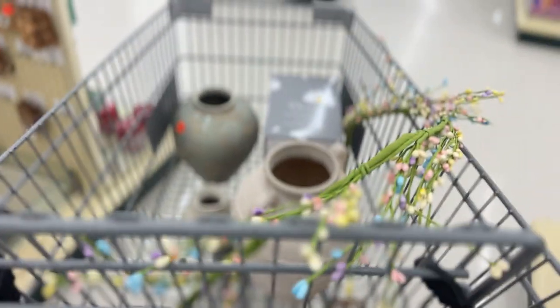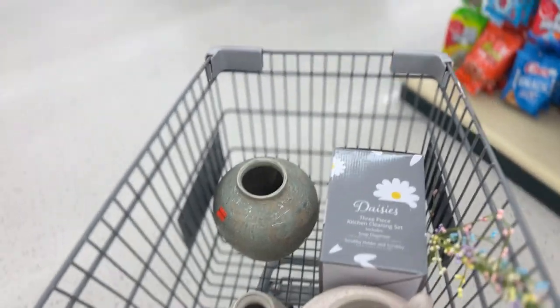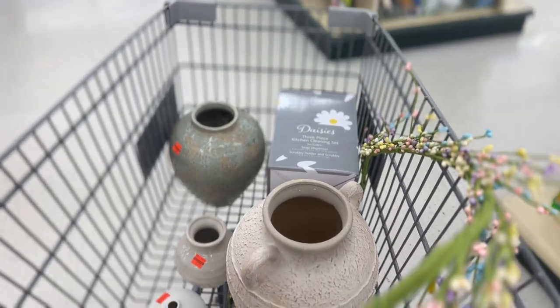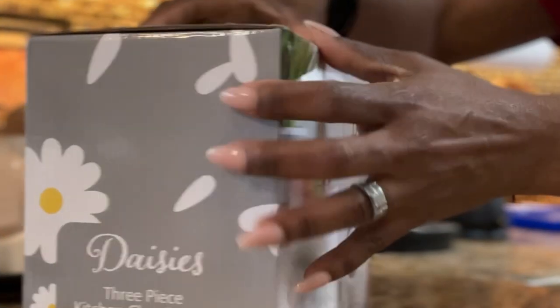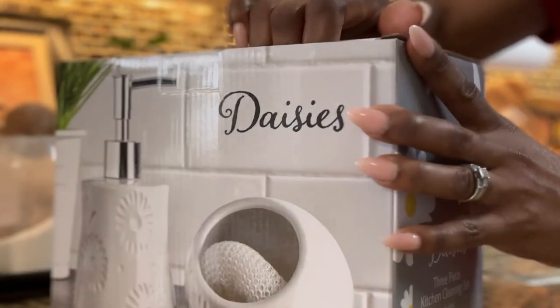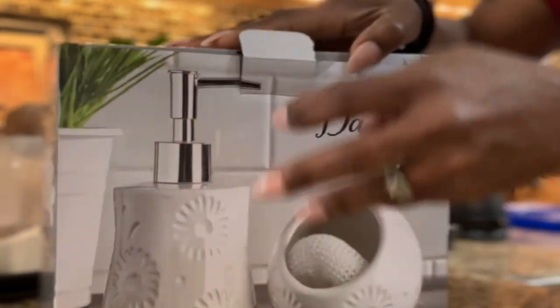So those are the pieces I got when I went to Hobby Lobby on Saturday. I needed to catch Hobby Lobby before they switched over their sale. I didn't want to just show you what I got without showing you how I used it, so let me get into that.